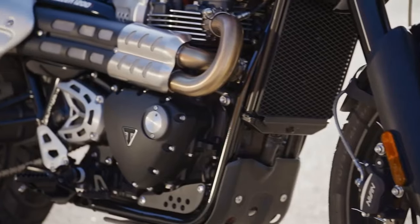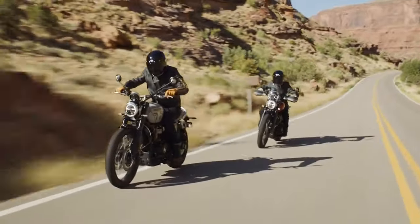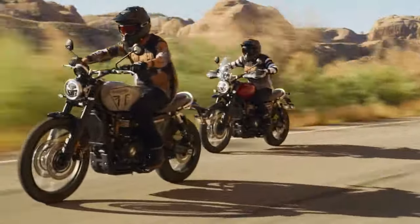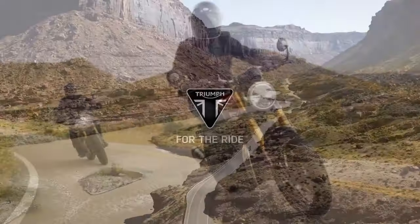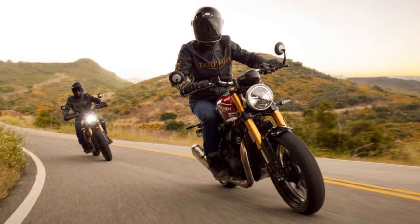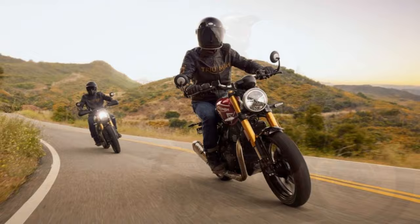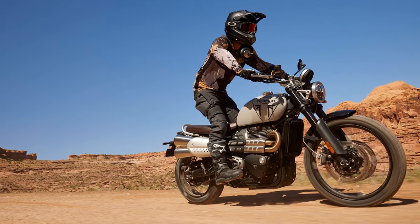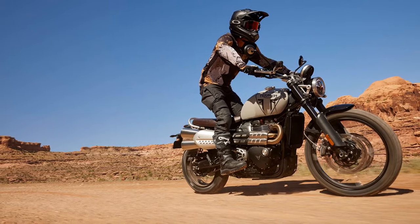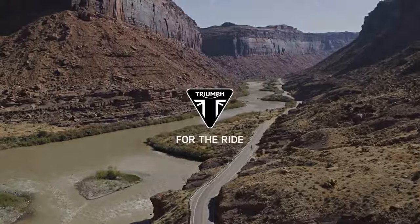The choice with Triumph's 1200 Scrambler is clear: you either embrace its unwavering, slightly traditional approach as a dual-purpose retro powerhouse, or you're deterred by its towering seat height and the absence of adventure bike comforts, especially when venturing off-road. Acknowledging this reality, Triumph introduces the 2024 Scrambler 1200X — a thoughtful response for those captivated by the Scrambler's undeniable allure, but somewhat daunted by its size.